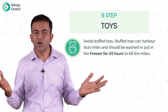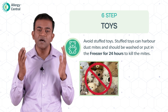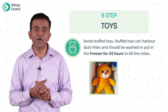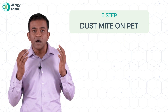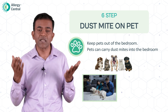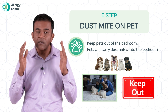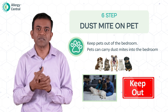Regarding toys — dust mite allergy is very common in children, and children are fond of toys. Whenever possible, avoid stuffed toys. When that's not possible, wash them in hot water or put the soft toy in the freezer for 24 hours — dust mite numbers will come down. Regarding pets — many houses have pets, and dust mites can reside on the fur and skin of pets. If you have pets at home, please keep them away from the bedroom and clean them very regularly, perhaps weekly, to remove dust mite populations present on their fur.